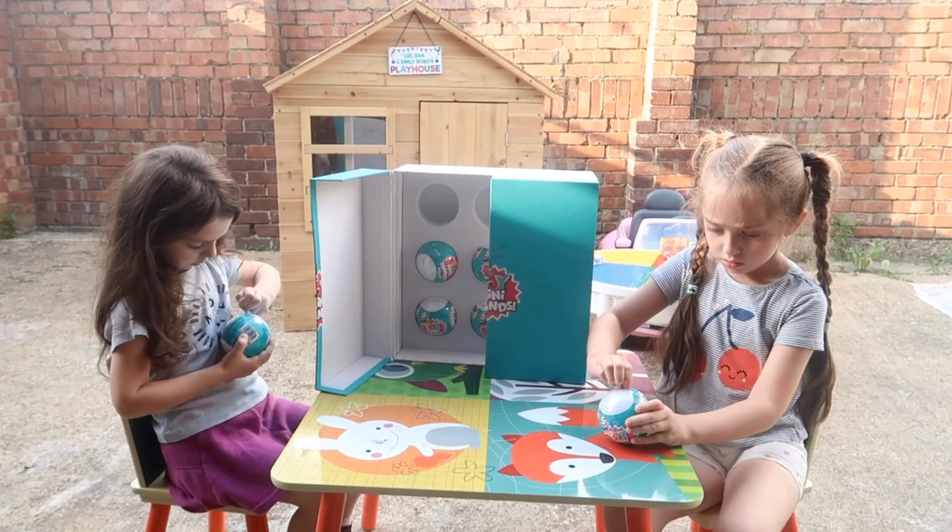Guys, look — it's a Flossing Flamingo! We have these. Guys, I got these little pets — it's actually a pet. Zuru sent me these, I'm gonna make a video of these. Guys, seriously — a batter ball.